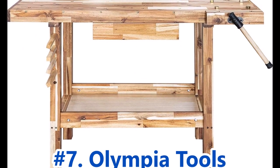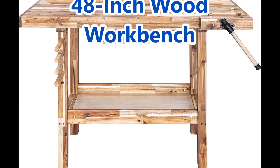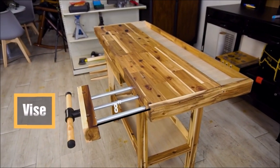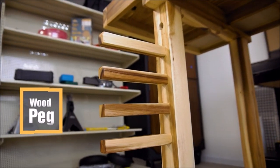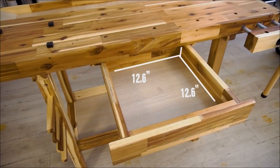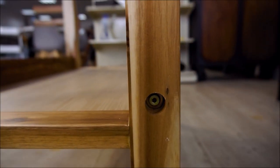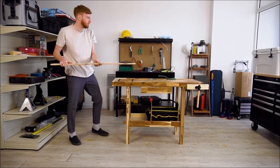Next up, we have the Olympia Tools 48-inch Wood Workbench. Made with durable acacia wood, this workbench can support up to 330 pounds, making it ideal for any garage or workshop. It offers a sturdy surface for all your projects, ensuring stability and reliability during use. This garage workbench also comes with ample storage space, including drawers and shelves. You can easily keep your tools and materials organized and within reach while you work, promoting a clutter-free workspace and enhancing productivity.